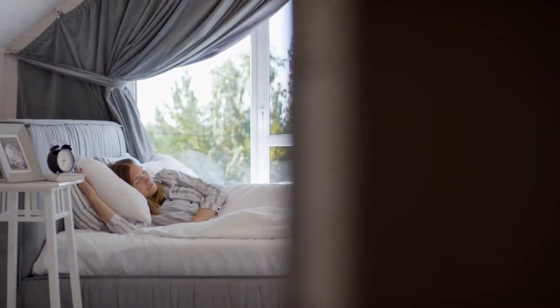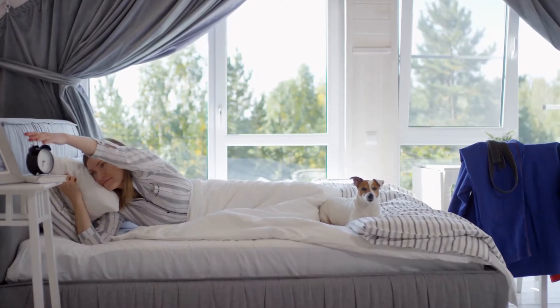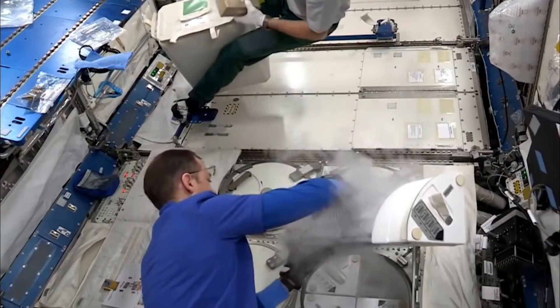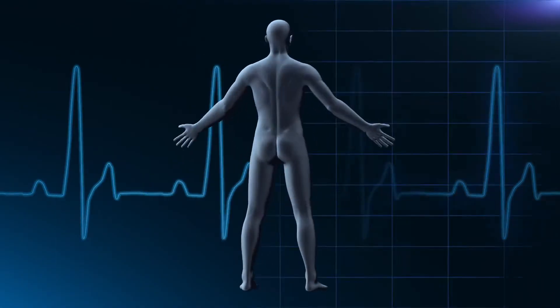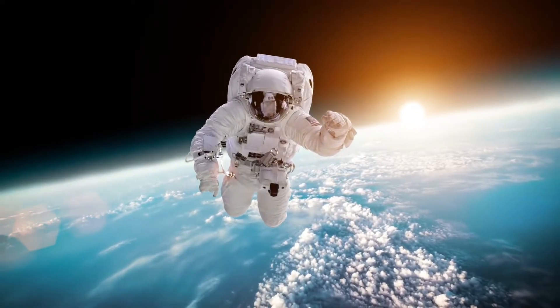The intense pace of our lives requires us to be rested, alert, and awake in order to be efficient. This is the same within the world of space exploration. With their long list of duties, falling asleep on the task could be really dangerous.